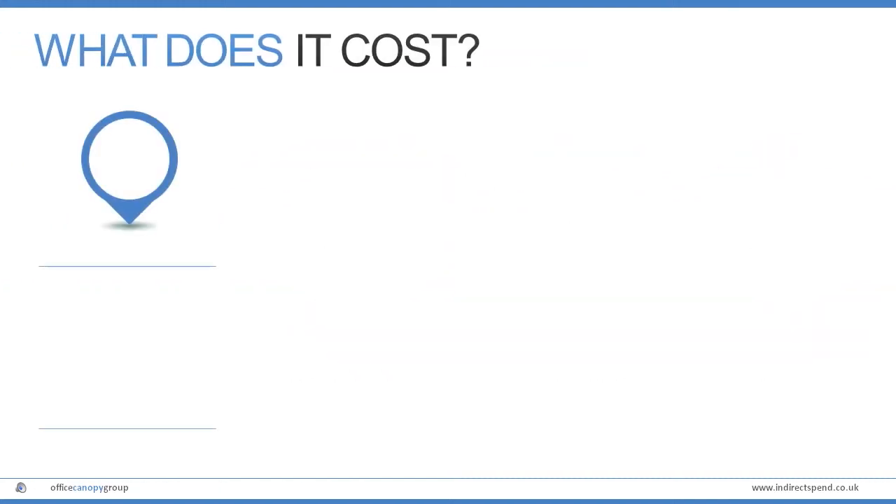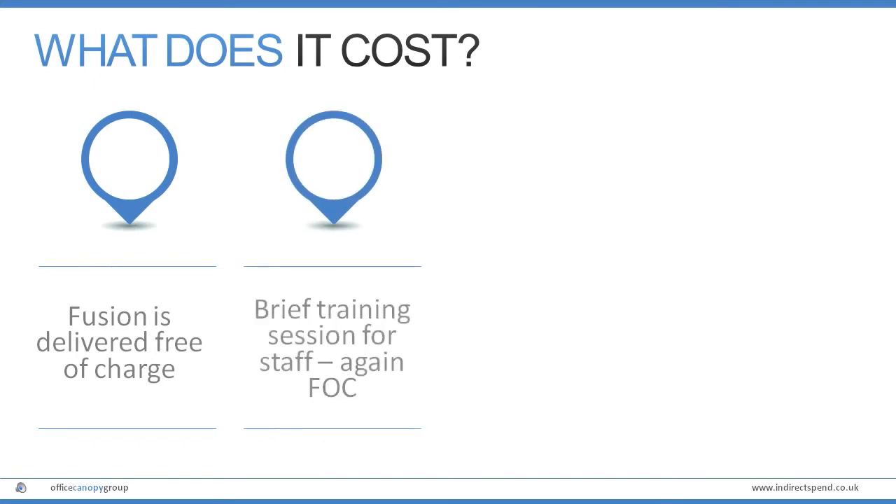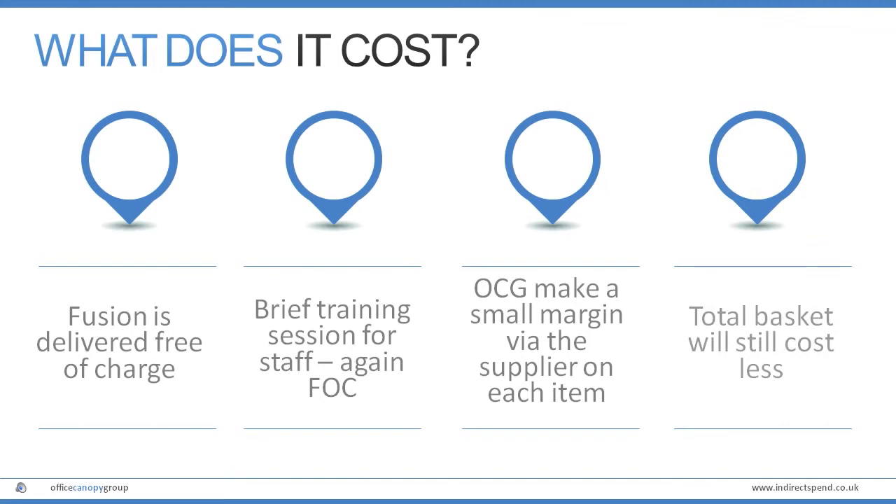So what does Fusion cost? The system itself is free of charge, which includes configuring a bespoke version for your business, as well as implementation and site visits for a brief user training session. There are no licence or usage fees. We make a small margin from the supply of goods from our suppliers within Fusion; however, the total basket of items supplied will still cost less than you currently pay.